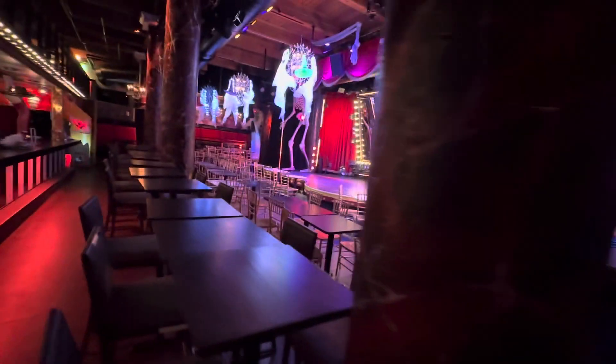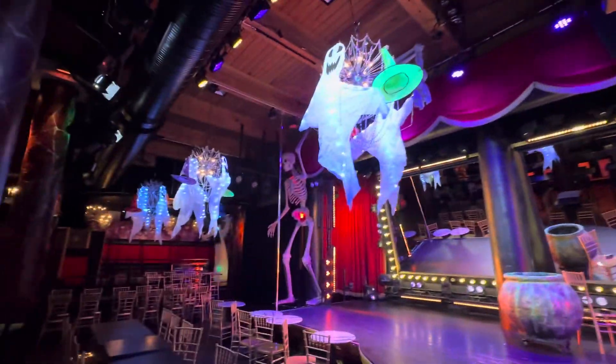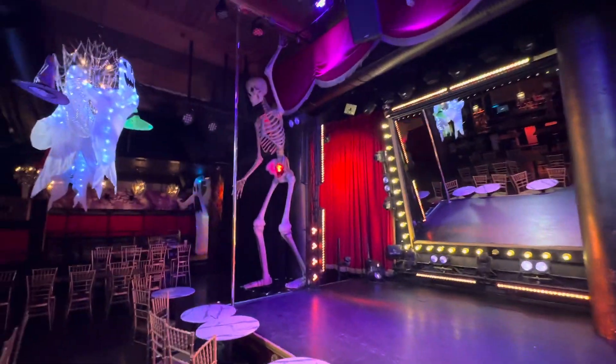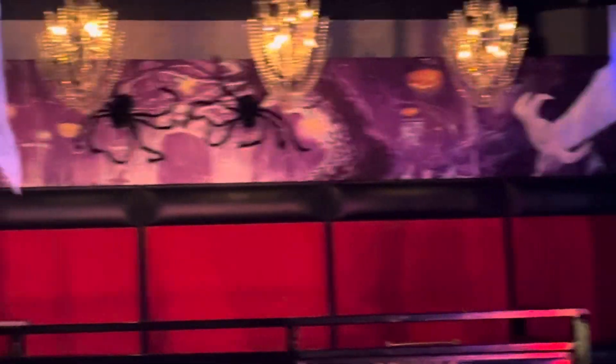All right, we're going to the theater. Working on the stage — got the chandeliers. This is a cauldron I built a couple years ago. We got our skeletons up. We got our ghosts and spiders back there.